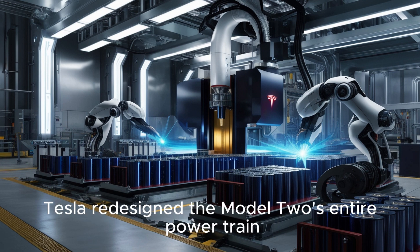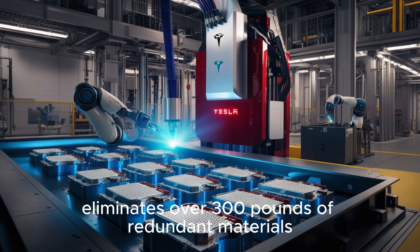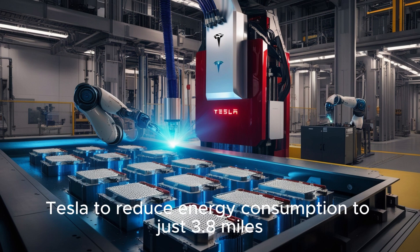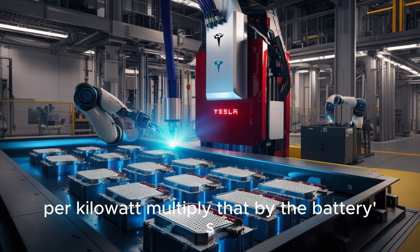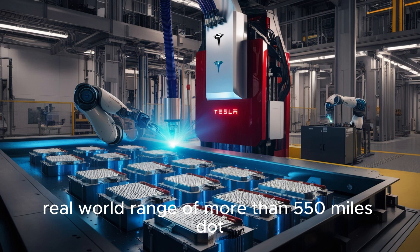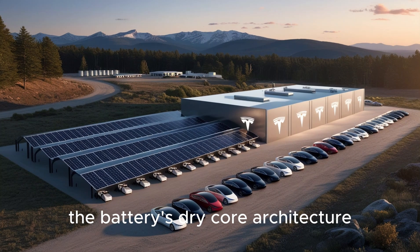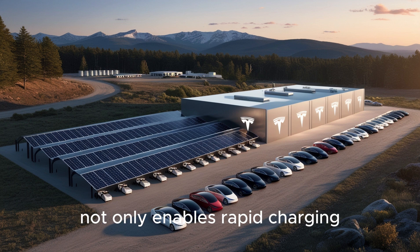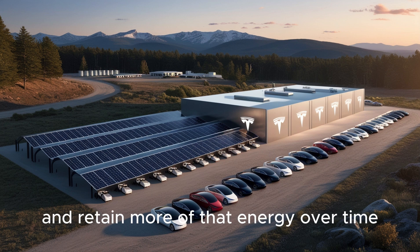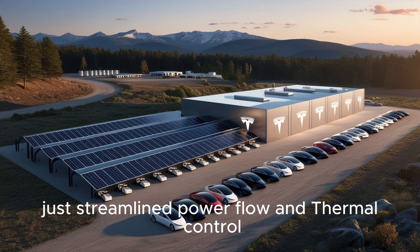Tesla redesigned the Model 2's entire powertrain around this new battery. Integrating the pack into the car's structure eliminates over 300 pounds of redundant materials and increases chassis rigidity, allowing Tesla to reduce energy consumption to just 3.8 miles per kilowatt-hour. Multiply that by the battery's 35-kilowatt-hour capacity, and you arrive at a stunning real-world range of more than 550 miles. The battery's dry-core architecture enables rapid charging while minimizing heat generation, meaning the Model 2 can charge faster and retain more energy over time, with no need for heavy-duty cooling systems.